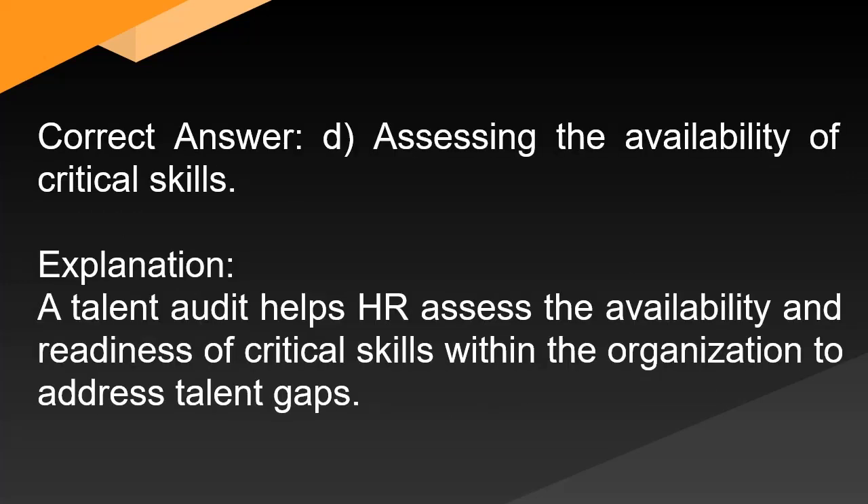Correct answer: D. Assessing the availability of critical skills. Explanation: A talent audit helps HR assess the availability and readiness of critical skills within the organization to address talent gaps.